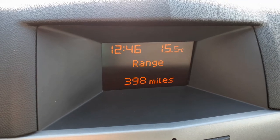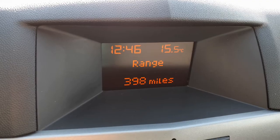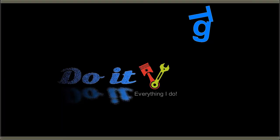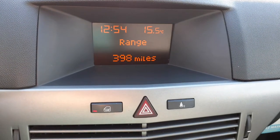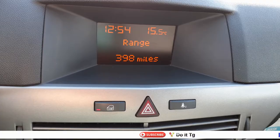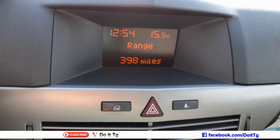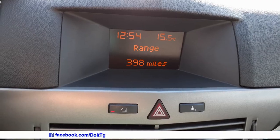In this video I'm going to set the clock on a 2008 Saturn Astra. Right now the time is showing 12:54 but the actual time is 14:06.